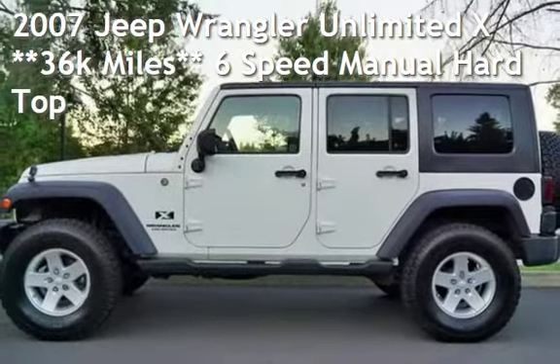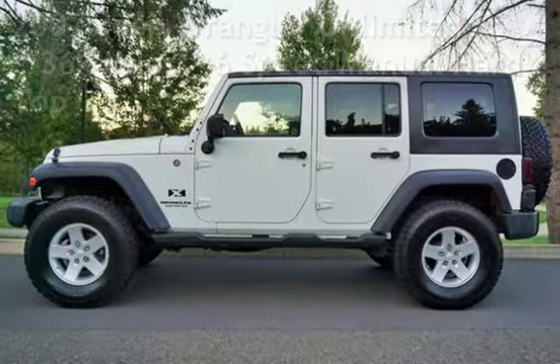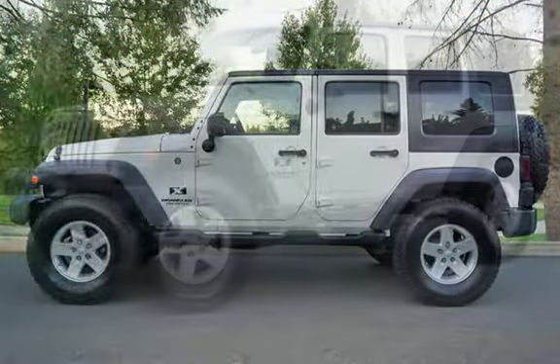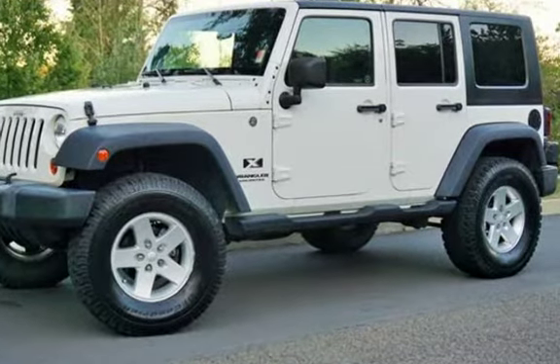Check out this pre-owned 2007 Jeep Wrangler Unlimited X. This four-door SUV has a six-cylinder, 3.8-liter V6 engine, with four-wheel drive, and a six-speed manual transmission.